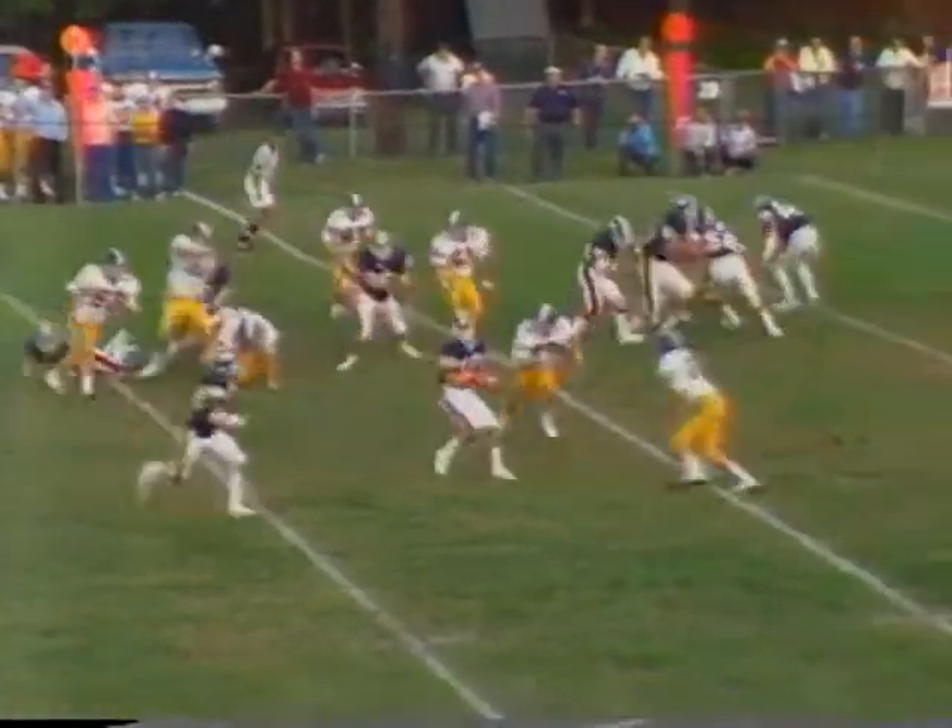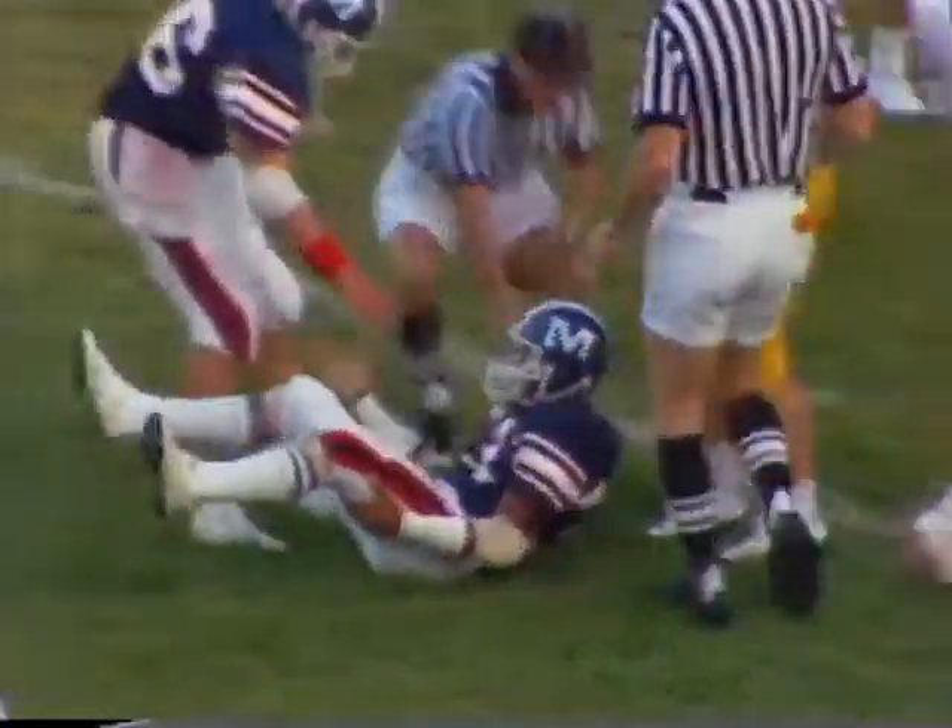Latshaw spins, rolls to his right side, option right. Pitches back to Summers, Summers breaks a tackle. Down near the 26 yard line. He's going to be about 4 yards shy of the first down.